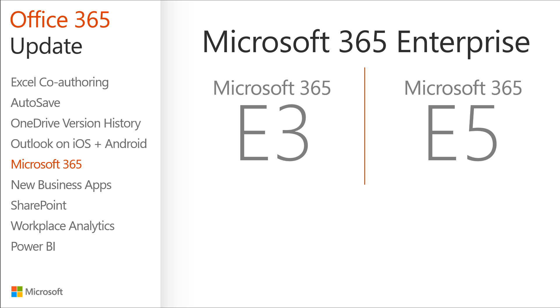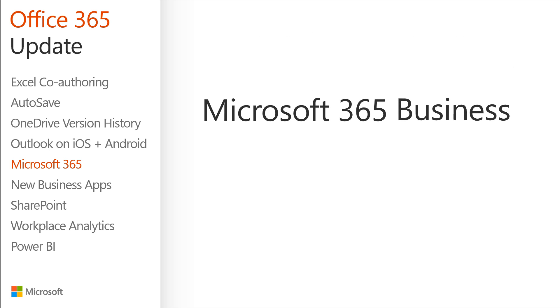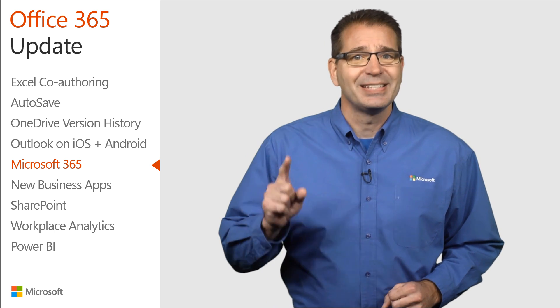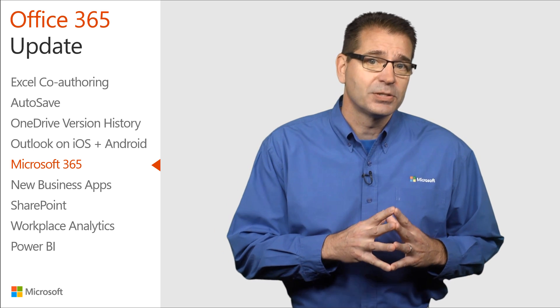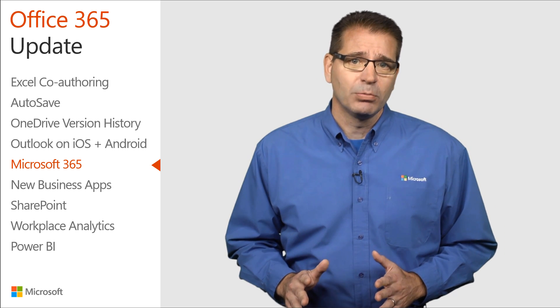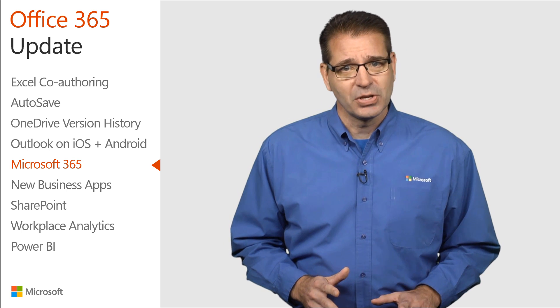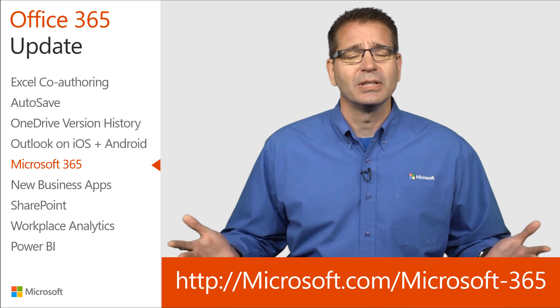Many of you knew these plans by their former name, Secure Productive Enterprise E3 and Secure Productive Enterprise E5. Microsoft 365 Business is designed for smaller companies to empower your team, safeguard your business, and simplify IT management with a single solution. Microsoft 365 Business should be available for public preview by the time you're watching this video. For all the details on Microsoft 365, follow the links in the July 10th Office blog post or visit the URL listed on the screen.